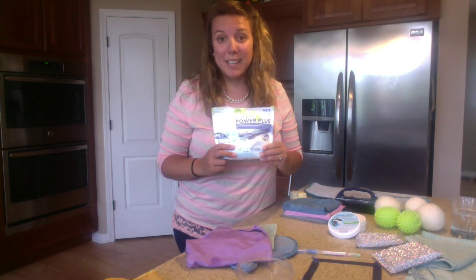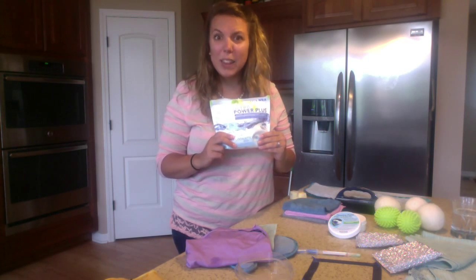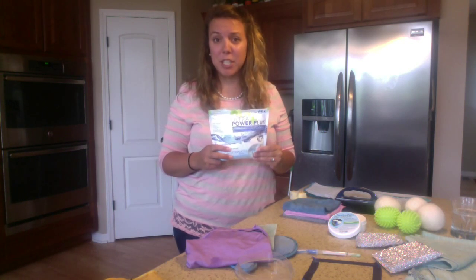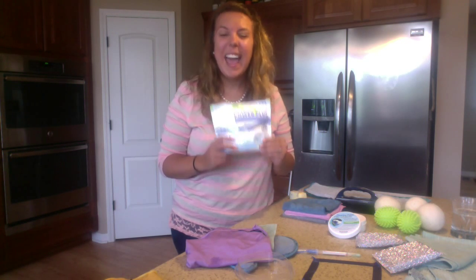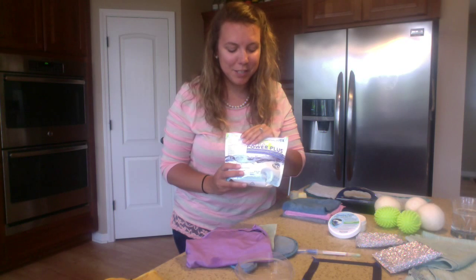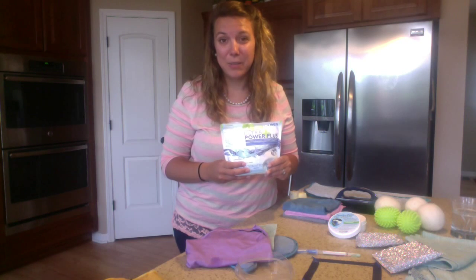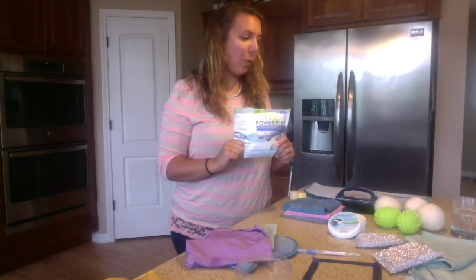Norwex Ultra Power Plus Detergent is phenomenal — I can't stress this enough. You use so little because it's filler-free. If you have a high-efficiency machine, you only need half a teaspoon. Half a teaspoon! You're going to get 200 to 250 loads out of one bag. If you have a non-HE machine, you'll get about 80 to 90 loads. These bags go a long, long way.